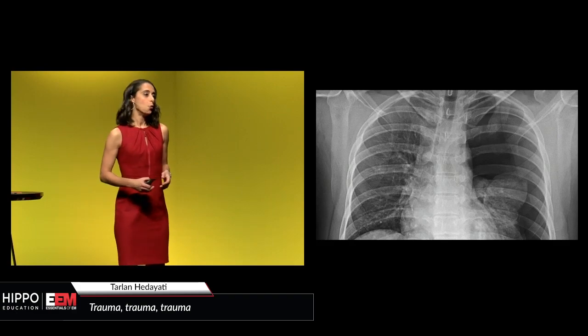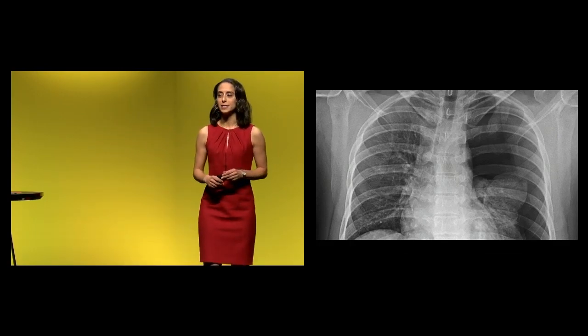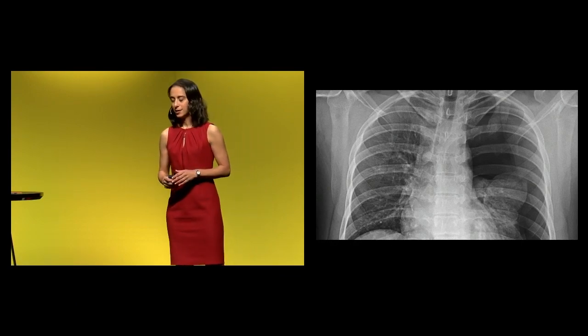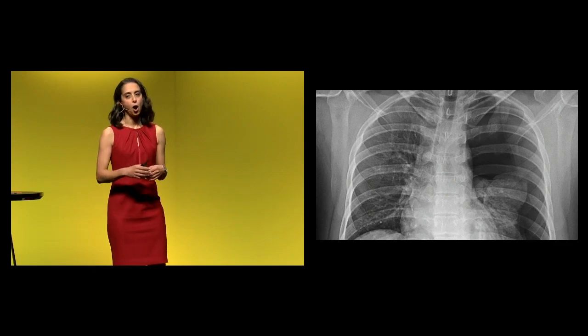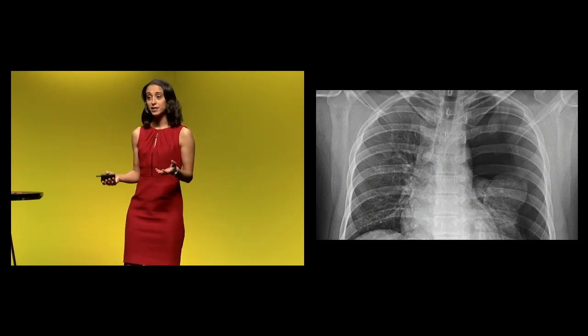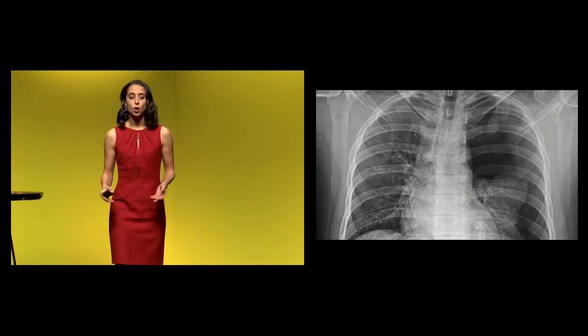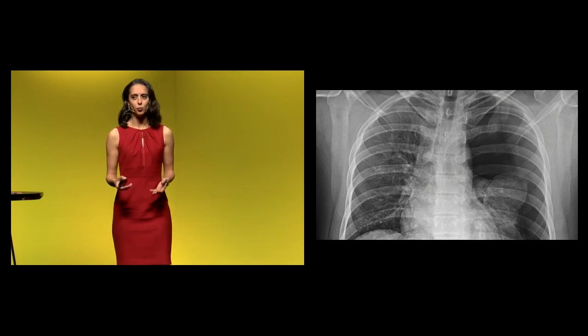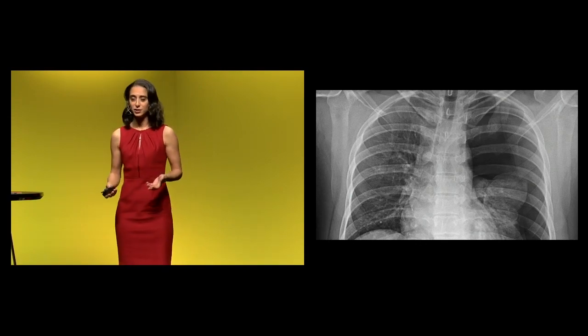We are going to borrow a chapter from our internal medicine and pulmonary colleagues, who have really moved from automatic chest tubes or thoracostomy tubes for spontaneous pneumothoraces to either observation, if it's small, or pigtail catheters. We're not really putting in those big chest tubes anymore for spontaneous pneumothoraces.